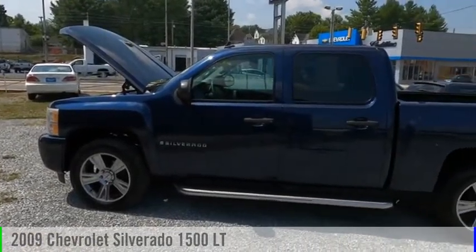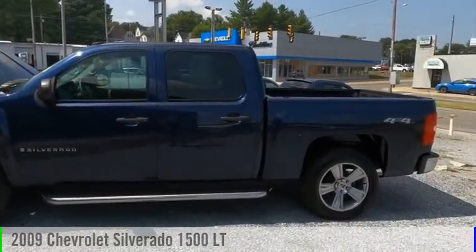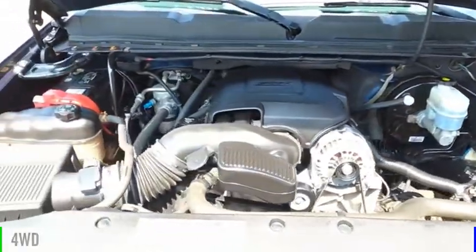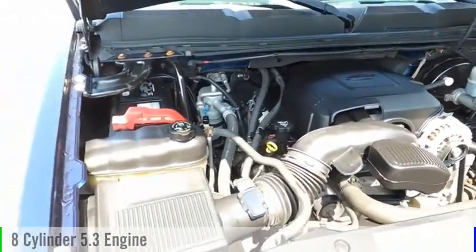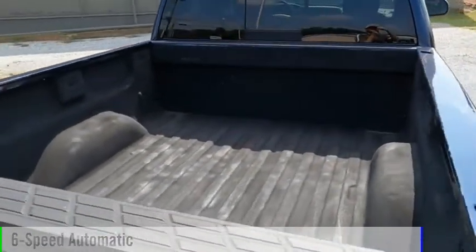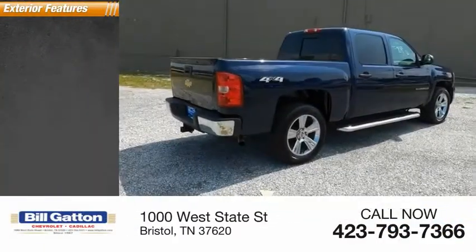Looking for the right vehicle? Check out the 2009 Silverado 1500. This vehicle is powered by a four-wheel drive, eight-cylinder, 5.3-liter engine, and comes with a six-speed automatic transmission. Here are some of this vehicle's great options.